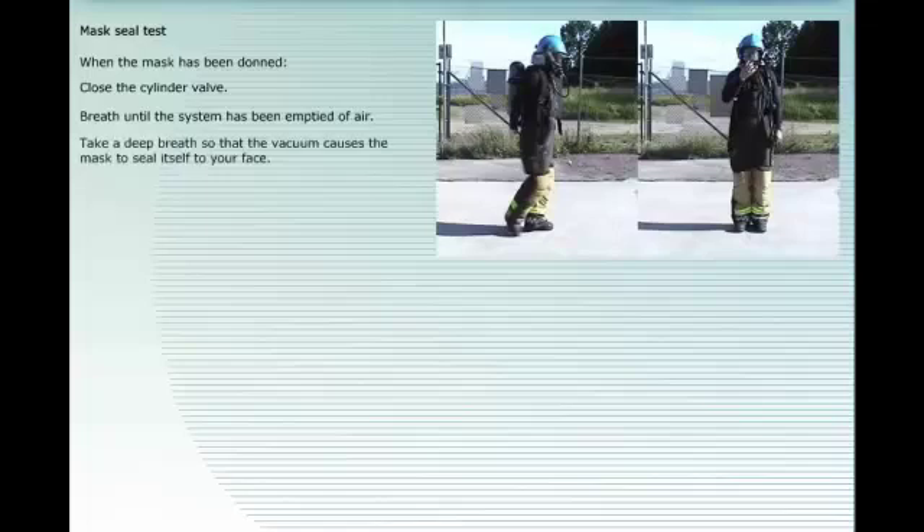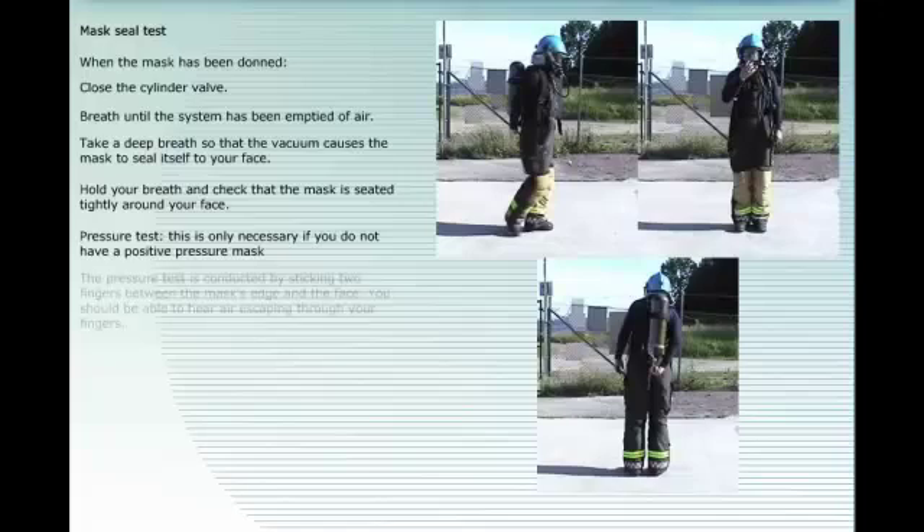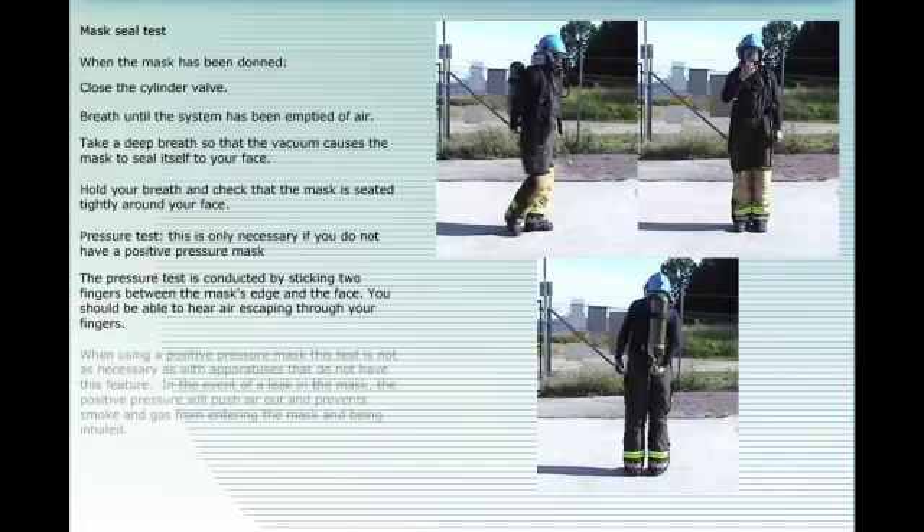Mask seal test: when the mask has been donned, close the cylinder valve. Breathe until the system has been emptied of air. Take a deep breath so that the vacuum causes the mask to seal itself to your face. Hold your breath and check that the mask is seated tightly around your face.